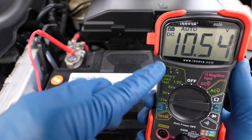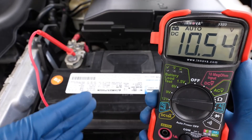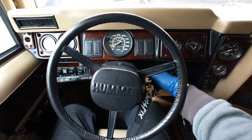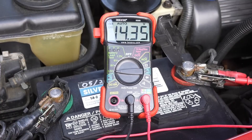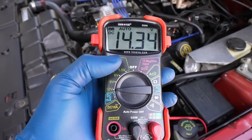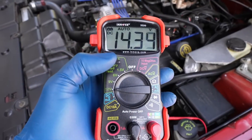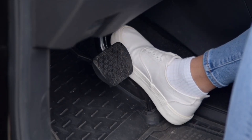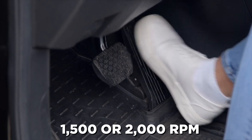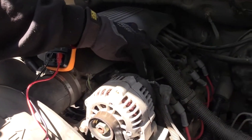Step two: check the resting battery voltage. A healthy reading should be at least 12.2 volts — less than that means the battery is already weak or discharged. Step three: start the engine and let it idle with lights and accessories still off. Now look again at the meter. A proper charging system should show between 13.5 to 14.7 volts, though some vehicles allow up to about 15 volts. Step four: rev the engine gently to about 1,500 or 2,000 RPM. The number should stay steady in that same 13.5 to 14.7 range. Stability here confirms the alternator is producing dependable output.